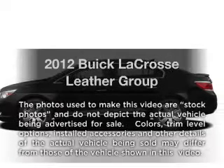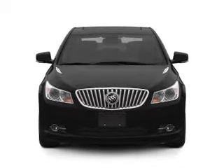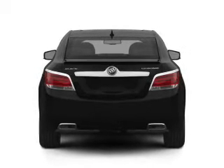Introducing the 2012 Buick LaCrosse. Travel the roads in style and comfort in this great vehicle. With an efficient four-cylinder engine, the powertrain includes front wheel drive, connected to a smooth shifting six-speed automatic transmission.